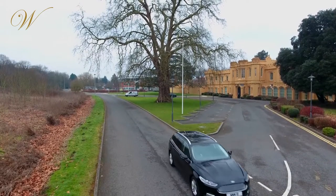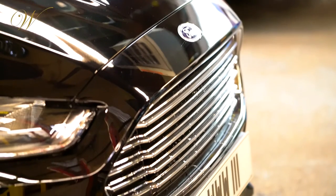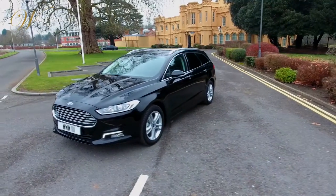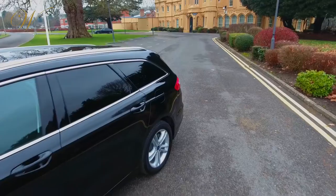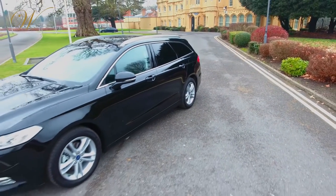Wilcox Limousines is delighted to showcase its Ford Mondeo Hearse. The Mondeo's dynamic styling and design cut a striking and sophisticated silhouette. The vehicle is a powerful visual statement, conveying excellence, elegance and exceptional performance.